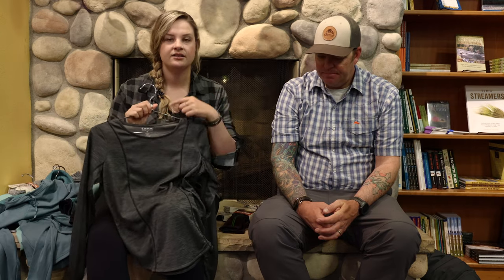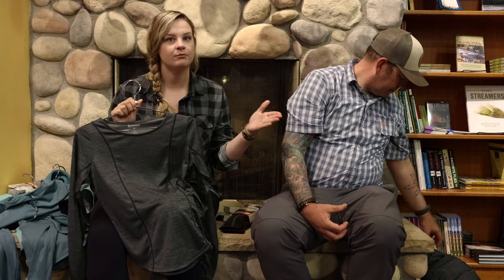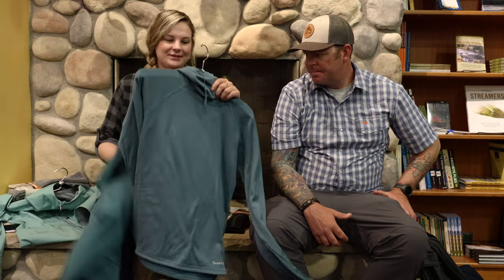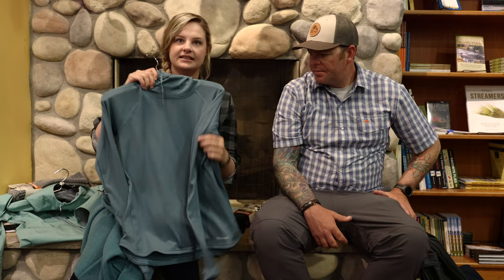This base layer sits very close to your skin. This isn't where we want it to be loose and flowy — we want this next to our skin to wick every ounce of moisture away from our body to keep us warmer. For the women's mid layer, I have two options. These are both brand new from Sims. The first has a grid fleece on the inside but a sleek outer layer, so you can layer your shell on top of it.